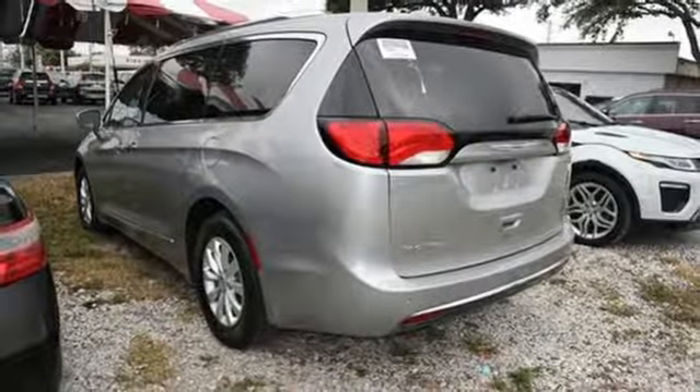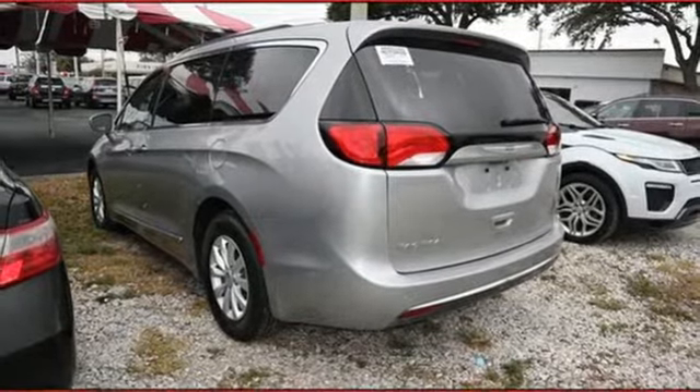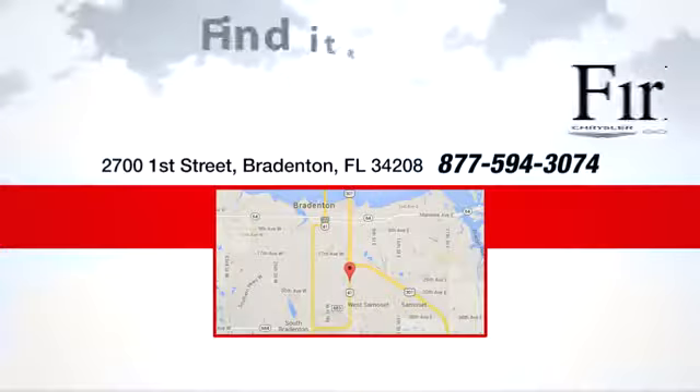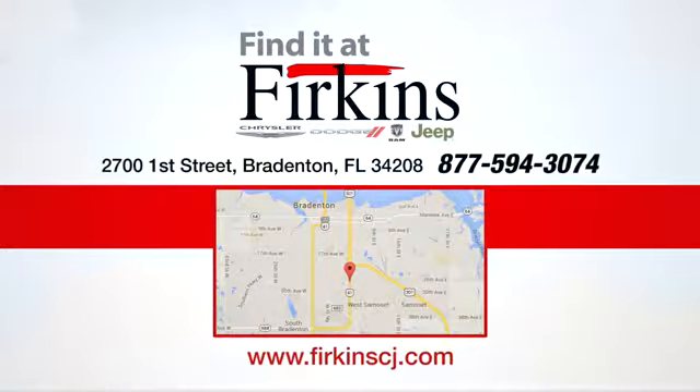You need to drive it to believe it. See it for yourself today. Find it at Firkins — come see us today. We're located between the Red Barn Flea Market and the DeSoto Mall on First Street.